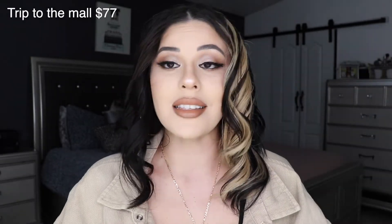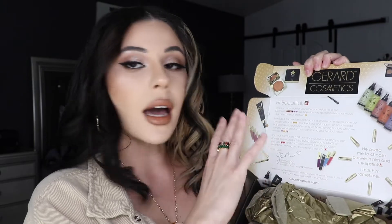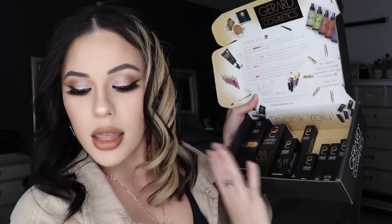I got the Trip to the Mall box, so I'm going to show you everything that comes inside. As soon as you open it up, it has a little Gerard Cosmetics saying that Jen always puts, which is super cute. It comes with some wrappers and a little card. I purchased a lipstick on its own separately, so taking that out — I get one, two, three, four, five, six, seven, eight products in the box. This box is Trip to the Mall and it's only $77 for eight products — it's a great tool to try out Gerard Cosmetics.